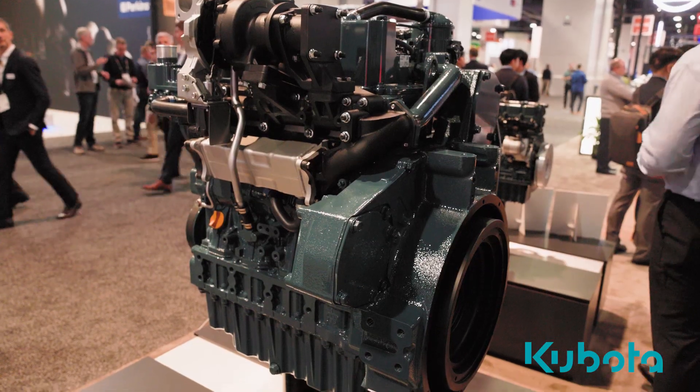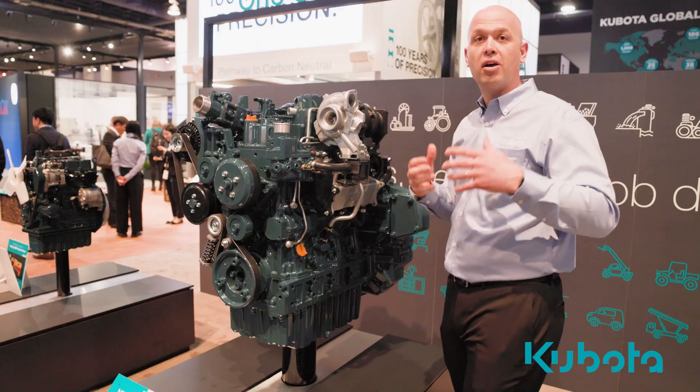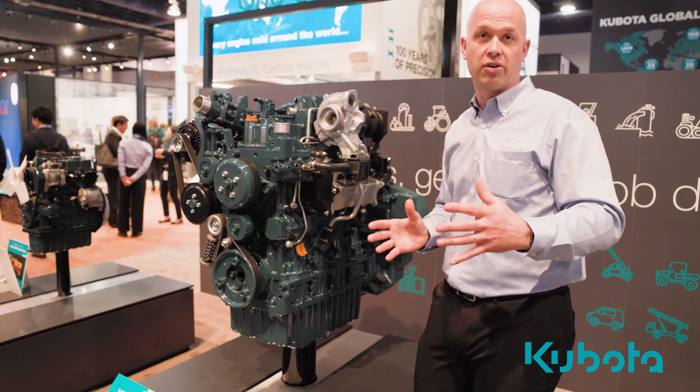Typically, engines in this power class are offered in 6-cylinder formats. The V5009 can achieve the same power density in a 4-cylinder configuration.